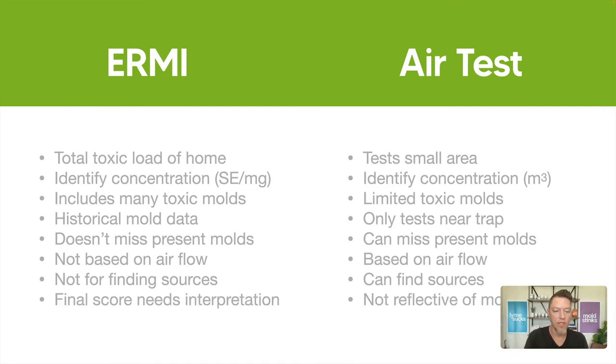With the ERMI, your final score needs interpretation. That final number they give you can be close to accurate, way under, or way over — I've seen it go in every direction. You need someone reading it who understands how to read the individual molds, not just the final score, because the final score alone isn't reliable enough. You need to be looking at the specific toxic molds and their concentrations, not just going by the score.